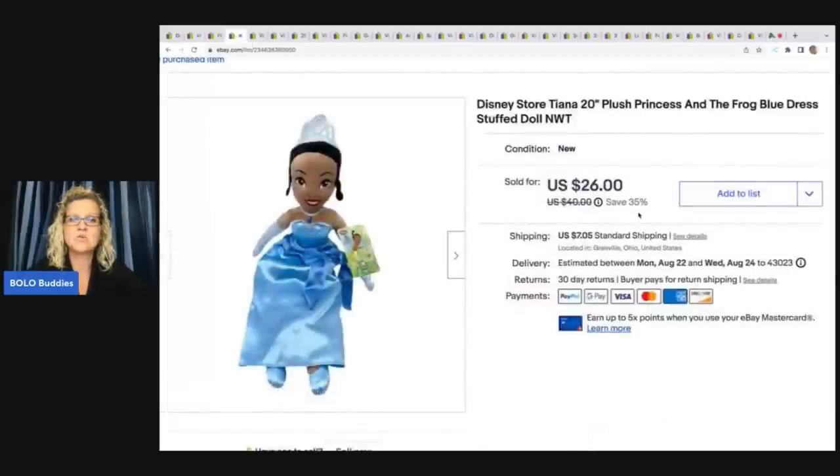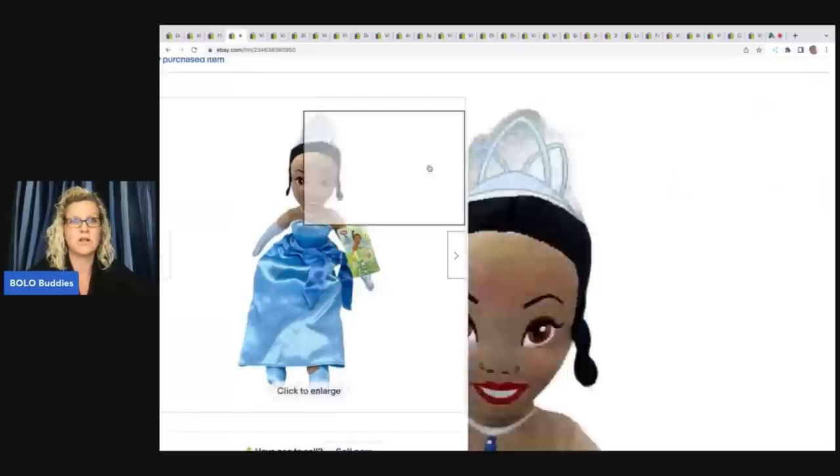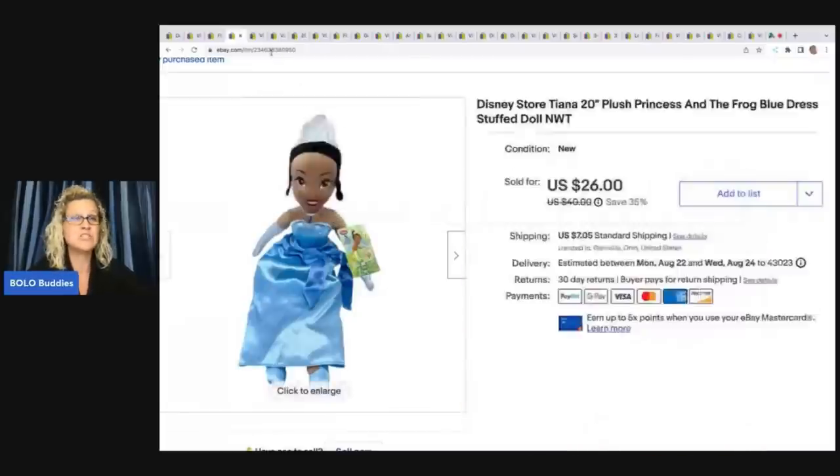The next item is this Disney Store Tiana plush — Princess and the Frog. The blue dress from what I understand is a little bit harder to find. I ended up getting $26 for this plus shipping. She had her original tag, so she was new with tags — she hadn't been played with. She was fantastic. I got her at a garage sale for $4 and she sold pretty quickly.